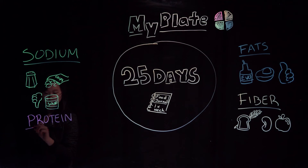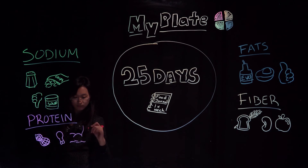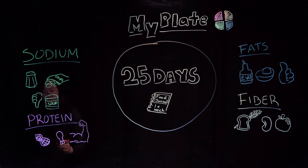Protein is necessary for your body's everyday functions. During the 25-day healthy challenge we are going to suggest you eat some different proteins that are lean yet still pack a punch. This week we will give you some ideas for high-protein snacks too. This is a great time to try something new like tofu or seitan.